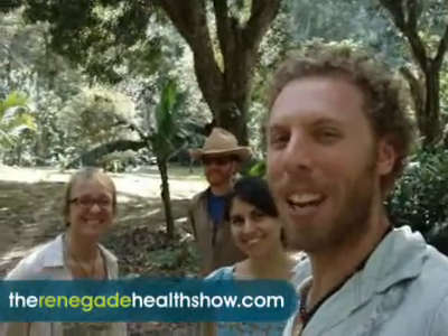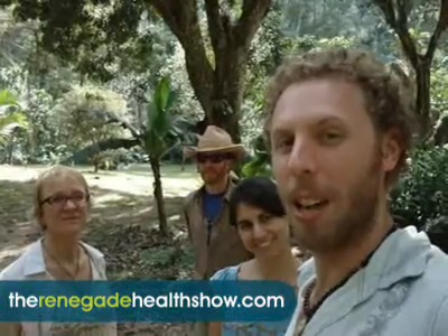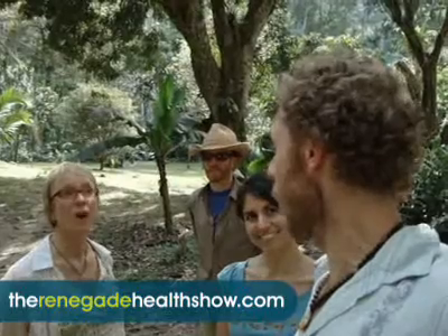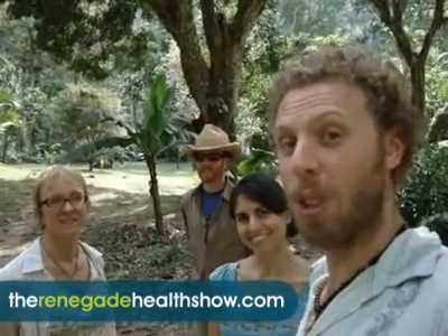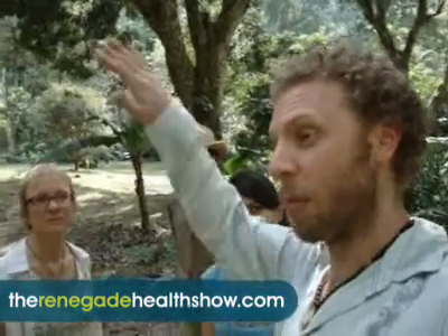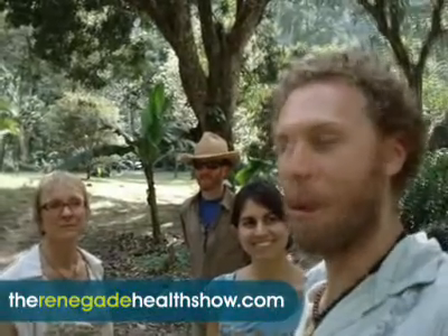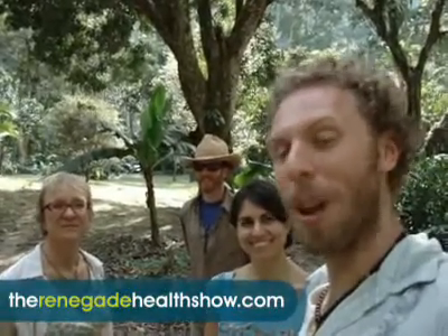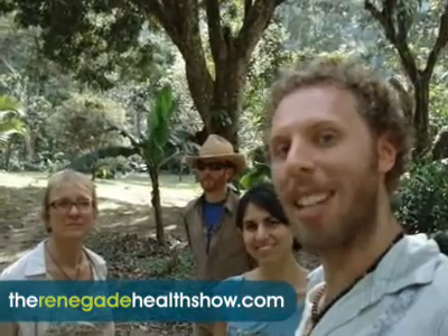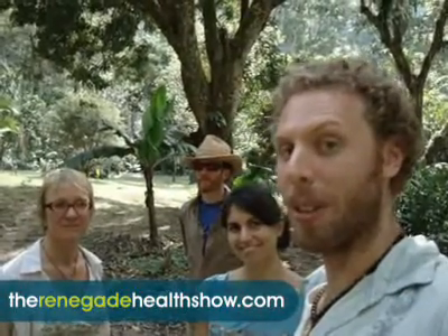Good afternoon everyone. This is Kevin Gianni from the Renegade Health Show and today we are in Honduras. We are at La Casa Verde, which is Wendy Green's lovely property, right on the Rio Congrejal. This place is so beautiful that we actually looked at property here. Unfortunately, it was probably the steepest property north of the equator. But we're going to spend time with Wendy, who's going to show us all the different fruit trees and amazing plants and jungle species on this property.